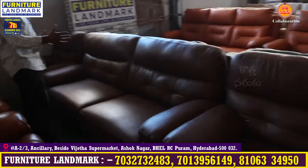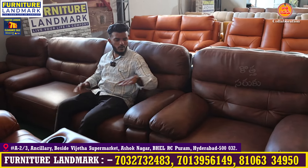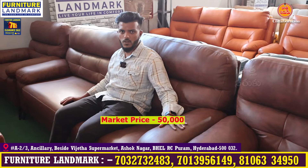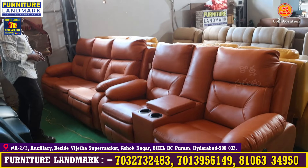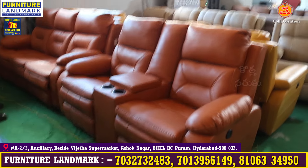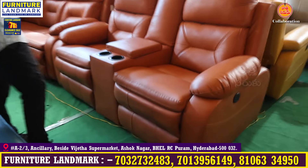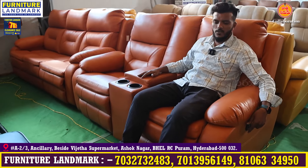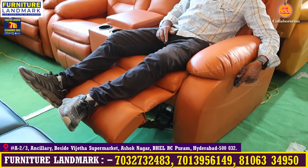This is a modern sofa — 3 plus 1-1, available in leatherite fabric in tan color and orange color. It has a 3-seater fixed section and a 2-seater with motorized recliner. It has machine-motorized recliners with LV mechanism and a 3-year warranty. It is also comfortable and great for a home theater setup.